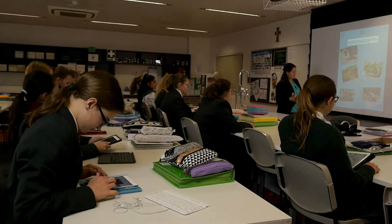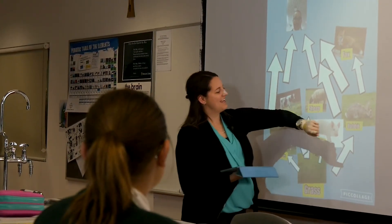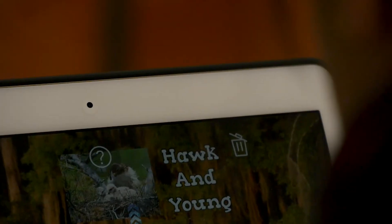This initiative brings together teachers to create engaging content in science for our students. It means we can collaborate to change the way we teach, both in the classroom and how students access information at home. The courses are self-paced, which allows students to work independently.